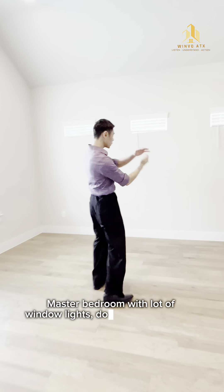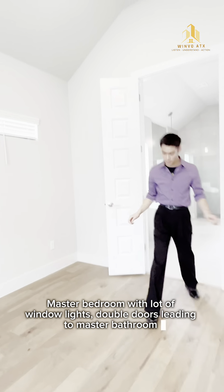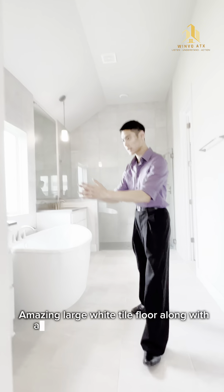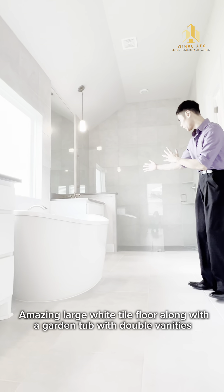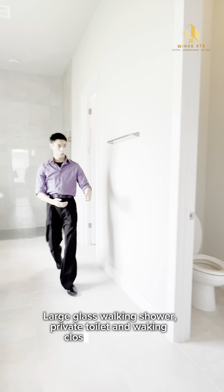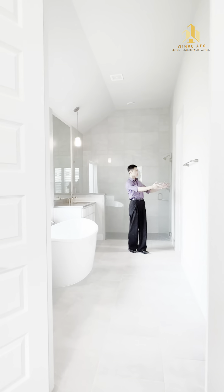Master bedroom with a lot of window light and double doors leading to the master bath. Amazing large white tile floor along with a garden tub, double vanities, large walk-in shower, private toilet, and walk-in closet to your right.